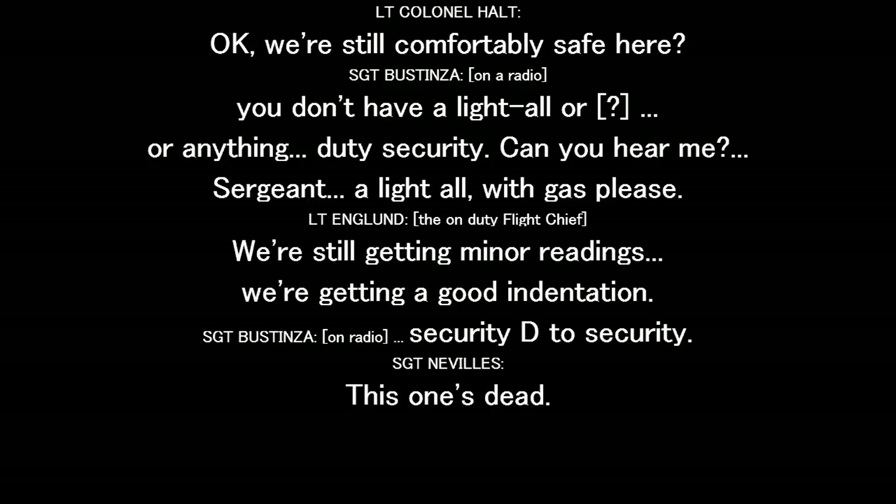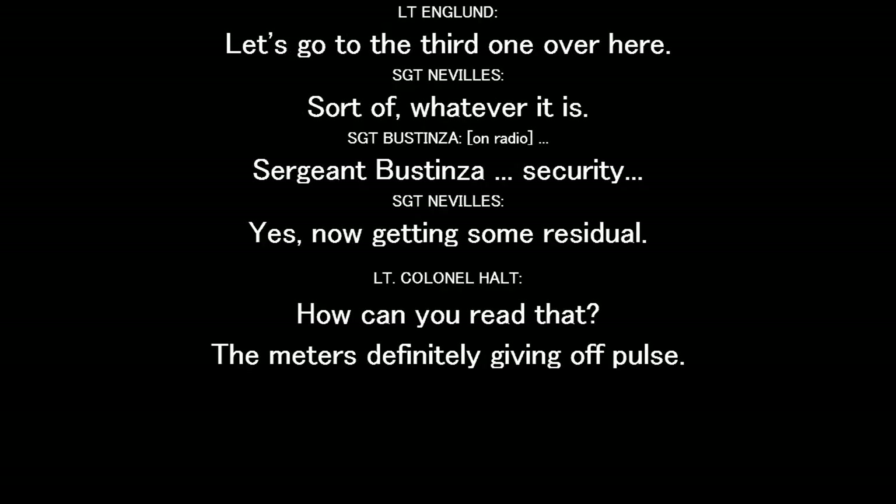We're still covering the site here. Security gate, security. This one's good. Let's go to the third one over here. Time to use it — now I'm getting some residual. I can read now; the meter's definitely giving readings all.